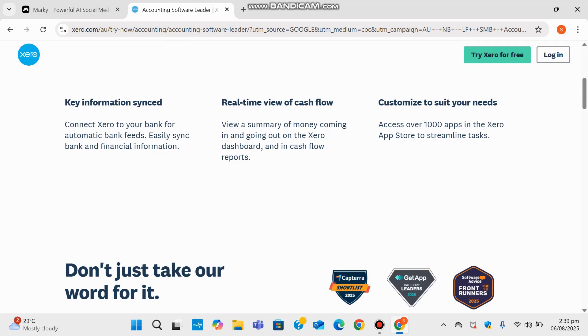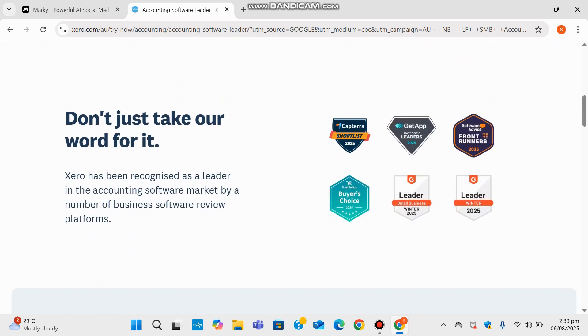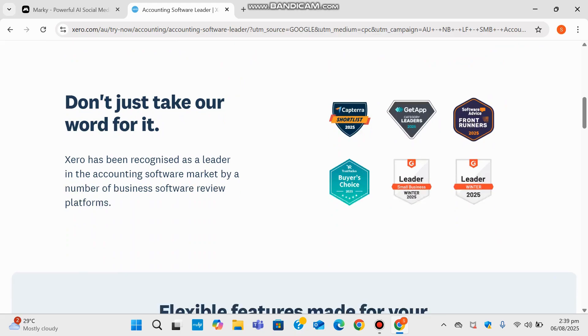And don't just take Xero's word for it — it's actually been shortlisted for the Capterra Best Awards, the GetApp Awards, and it's even on the frontrunners list for the Software Advice Awards, not to mention several 2025 buyer choice awards and many others. So yeah, the recognition is definitely there and for a good reason.